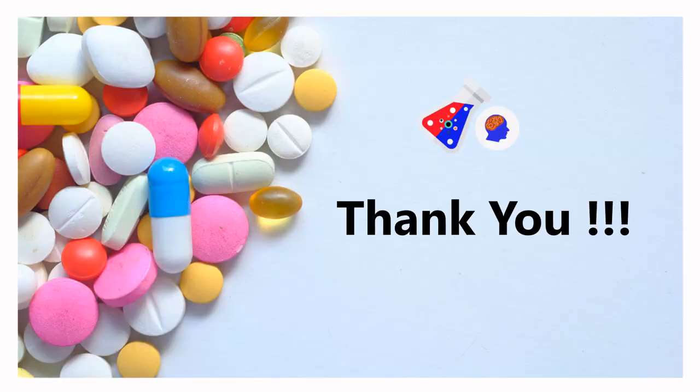Finally, thank you for watching this video. If you liked it, make sure you give us a thumbs up, share it with your fellow students and colleagues, and make sure you subscribe to our channel. Thank you.